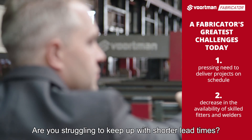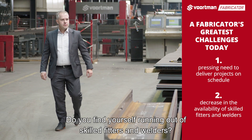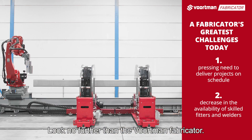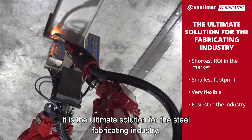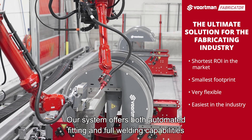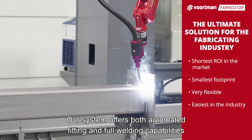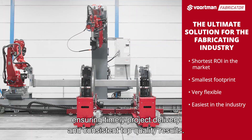Are you struggling to keep up with shorter lead times? Do you find yourself running out of skilled fitters and welders? Look no further than the Vortman Fabricator — the ultimate solution for the steel fabricating industry. Our system offers both automated fitting and full welding capabilities, ensuring timely project delivery and consistent top quality results.